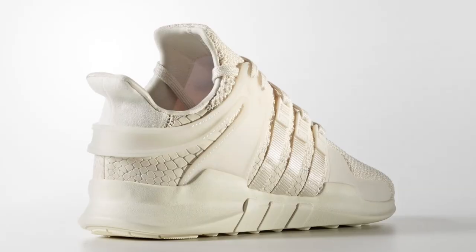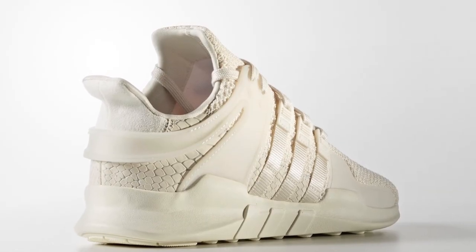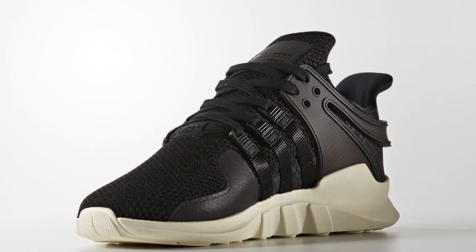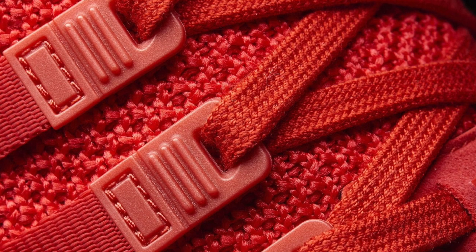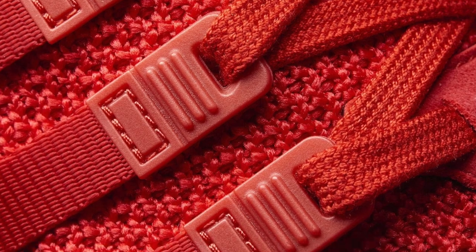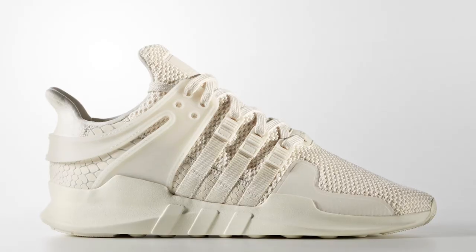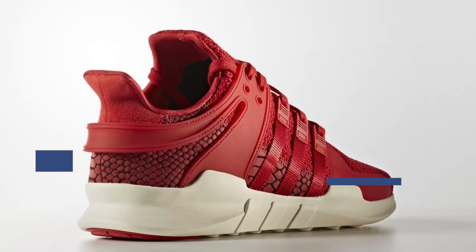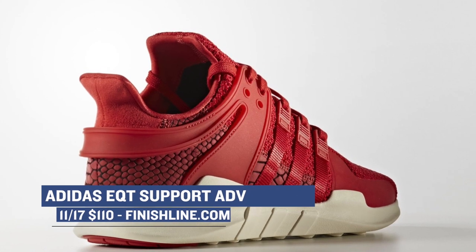Jumping ahead to Friday, Adidas is going hard with the EQT Support Advanced, or ADV. These are dropping in three colorways: there is the chalk white version, which looks nasty; there is a collegiate burgundy colorway; and then there's also the core black colorway, which looks dope as well. These are all dropping over at Finish Line and have a very nice looking upper — these should definitely pique your interest if you're into that whole three-stripe movement. Those will cost you $110 apiece.